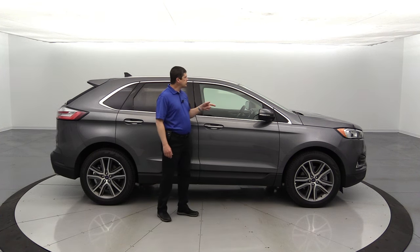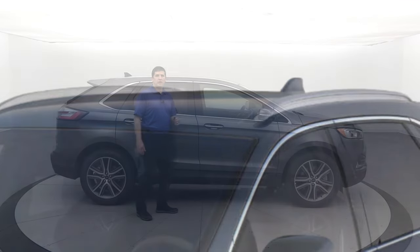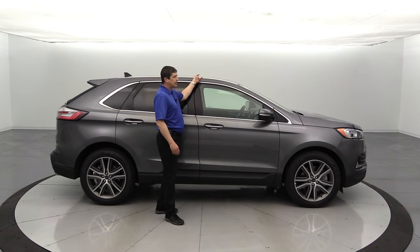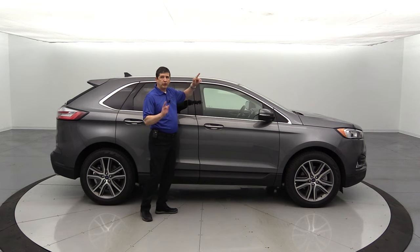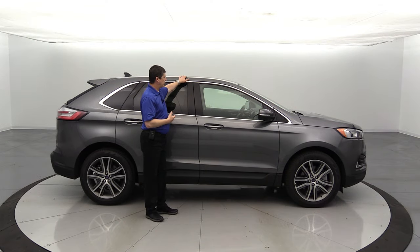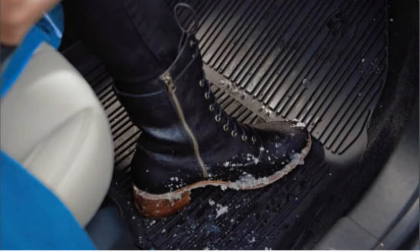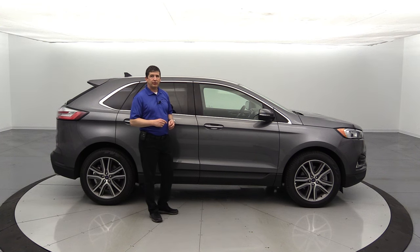The roof rack side rails are a standalone option available on the 300A or 301A — they come painted silver on the titanium trim. However, they are not compatible with the panoramic vista roof. The panoramic vista roof is a separate standalone option that includes a power sunshade and opening glass. You can also add floor liners for the front and rear footwells. This year Ford made it possible to order floor liners without the carpet mats, so you can save some money if you don't plan on using both.